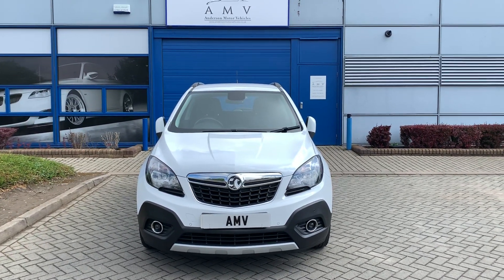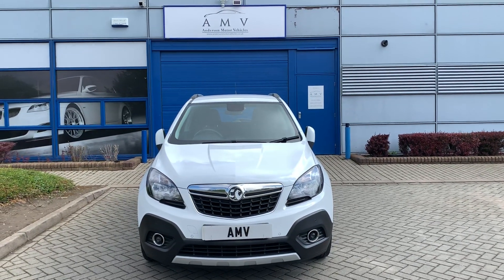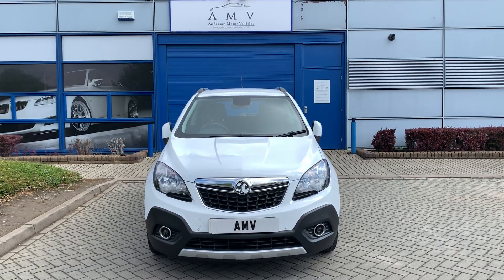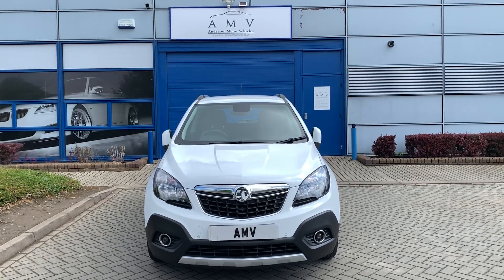Hi, this is Paul from Anderson Motor Vehicles. This is a video of our Vauxhall Mokka. It's a one owner vehicle, one lady owner, 2015, 53,000 miles, had five services, so service history is perfect. Last service in December 2018.